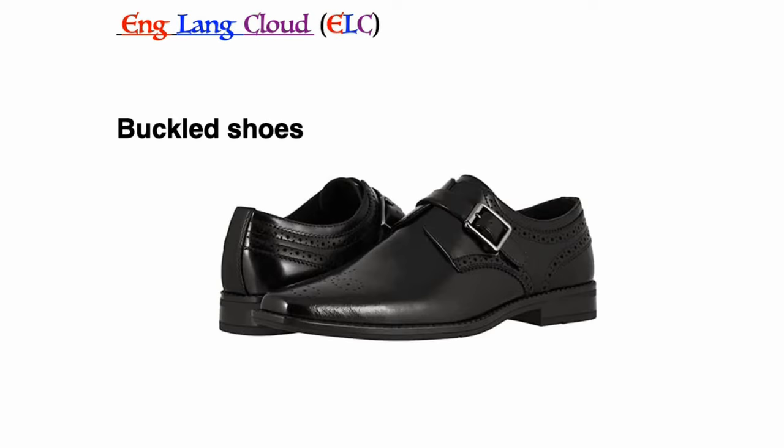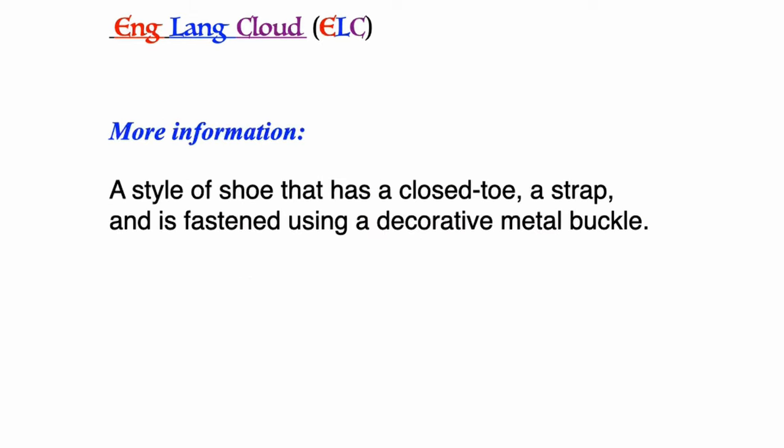Buckled shoes: a style of shoe that has a closed toe, a strap, and is fastened using a decorative metal buckle.